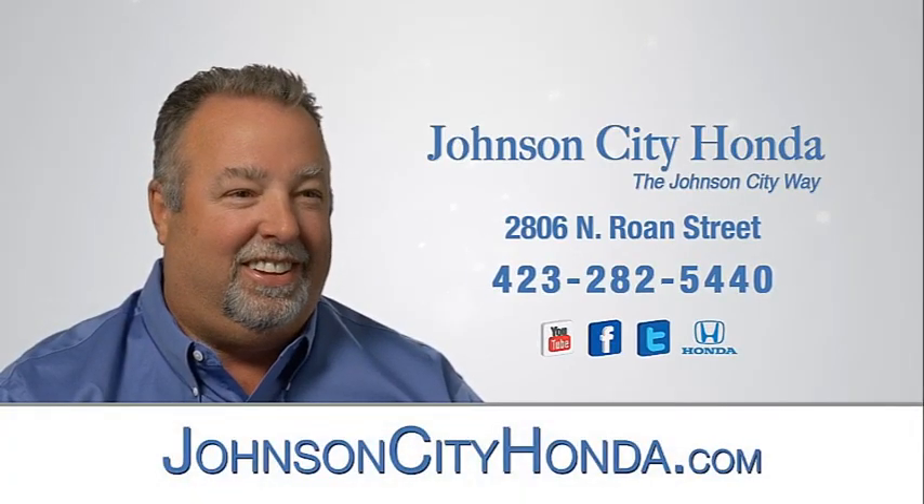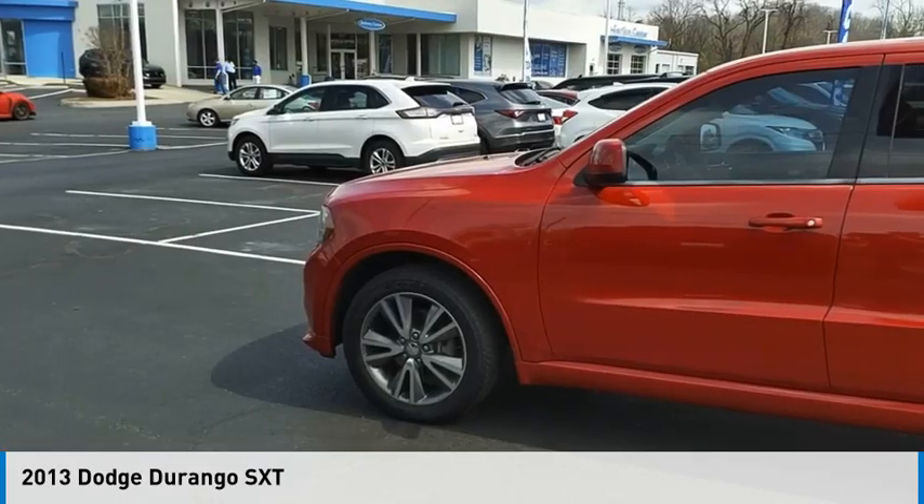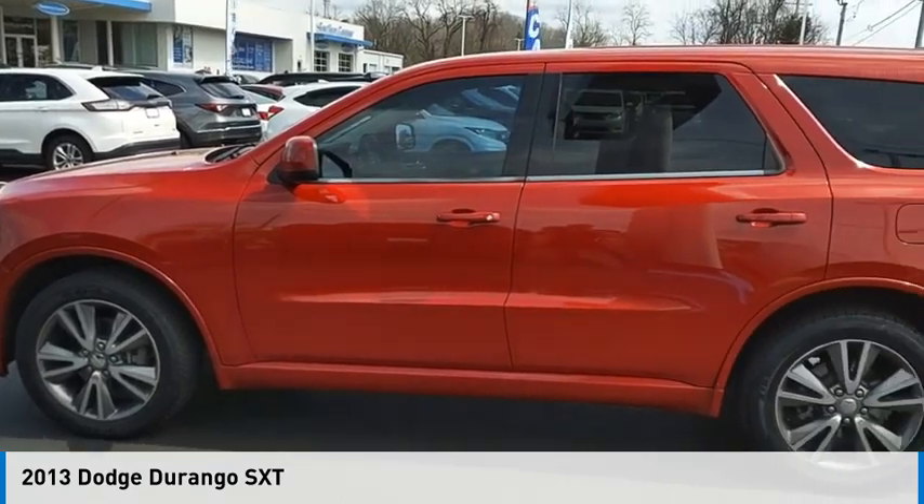Johnson City Honda. Come test drive the 2013 Durango.